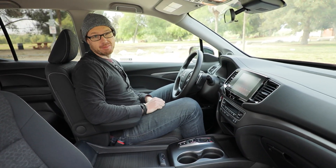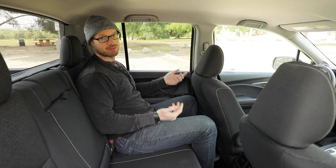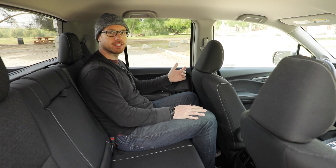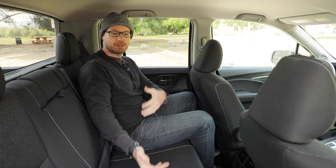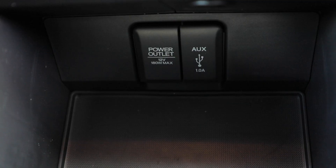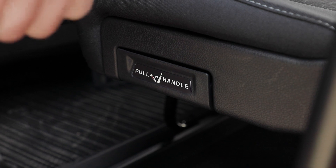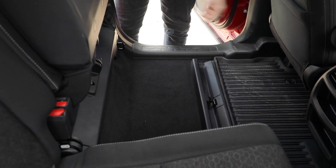Thanks to the upright roofline, rear seat space is rather comfortable. At 6'1" and about 190 pounds, I have plenty of headroom and just enough knee room. While there may be no plugs specifically for rear-seat occupants, the plugs in the center stack will reach with a cable. More importantly, the rear seats actually fold up for more utility and storage.